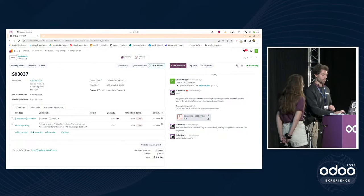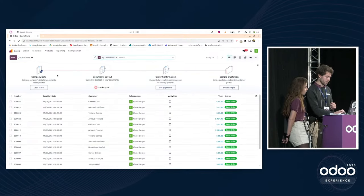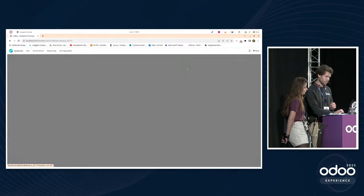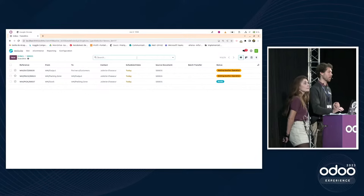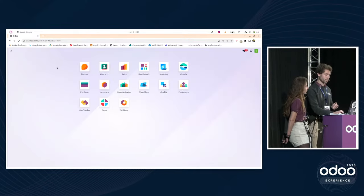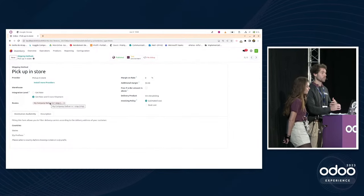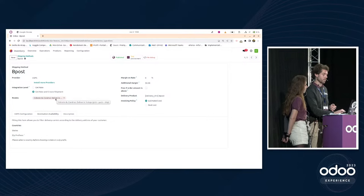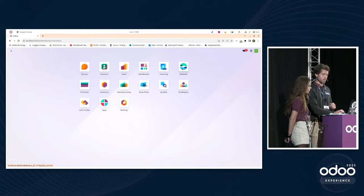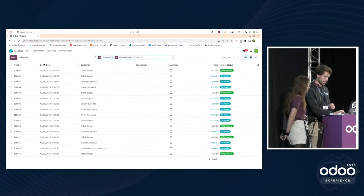Looking at orders, the on-site picking order has one step — just deliver the product. For a bpost sale order, delivery is in three steps — pick, pack, and ship. This is managed thanks to a new Odoo feature: on the shipping method configuration, you can now assign a route directly to the delivery method, such as one-step delivery for pickup at store and three-step delivery for bpost.